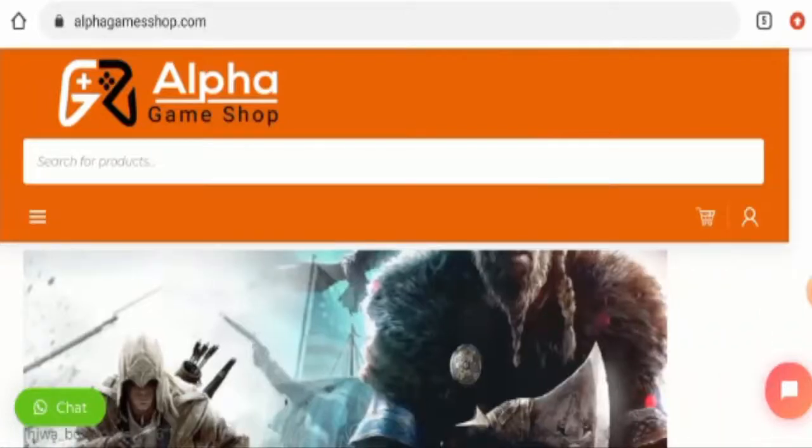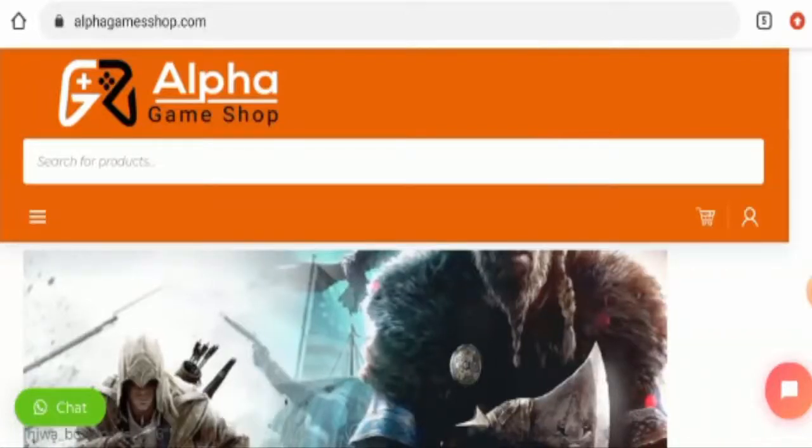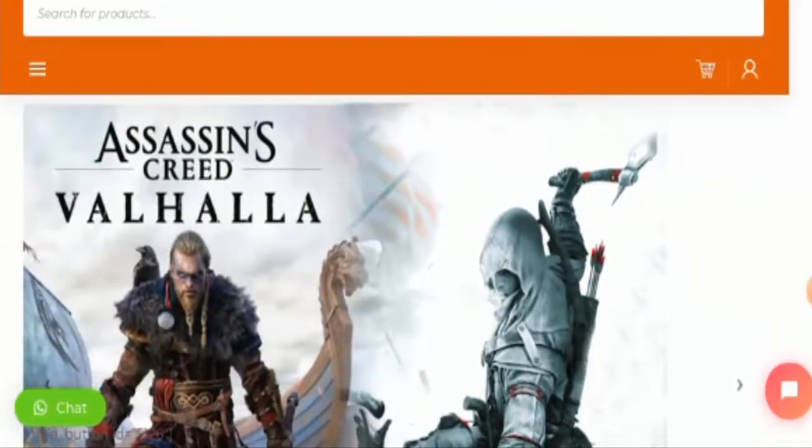People from the United States are very curious to know about this site. Guys, make sure to watch the full video and do not skip any part of it.